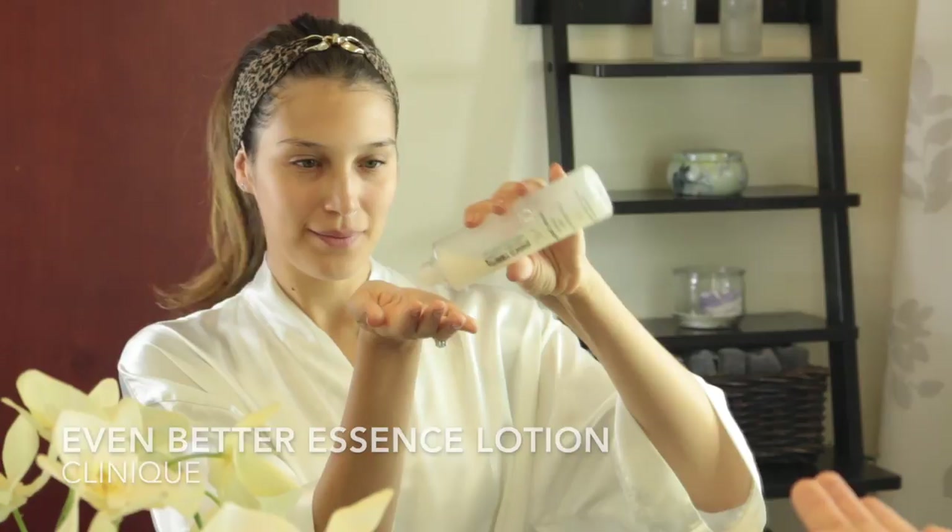This hydrating essence is really moisturizing and calming for the skin as it has a great rate of antioxidants and anti-redness ingredients. As you can see I use patting motions to help it absorb better onto the skin. You'll also notice that I'm always taking all products down to my neck, chest, and back of my hands.